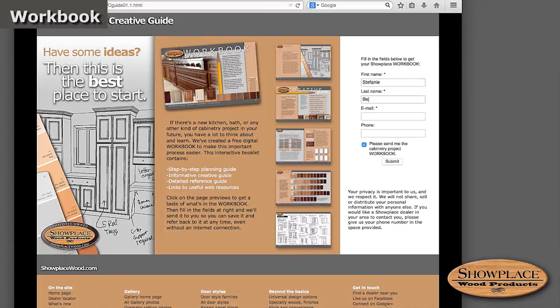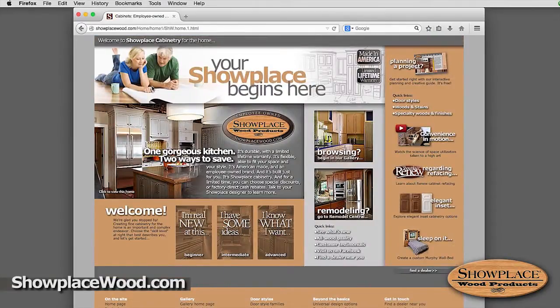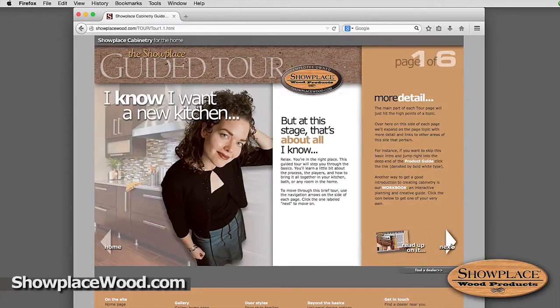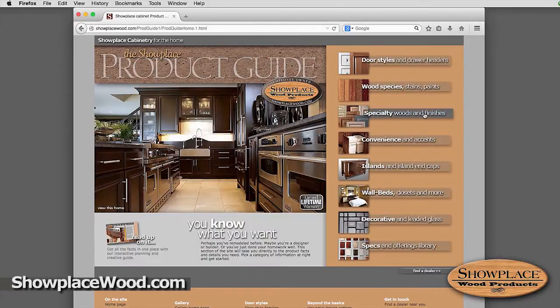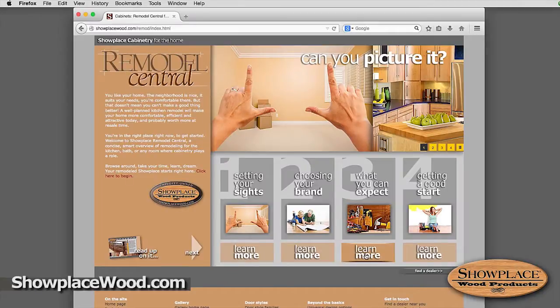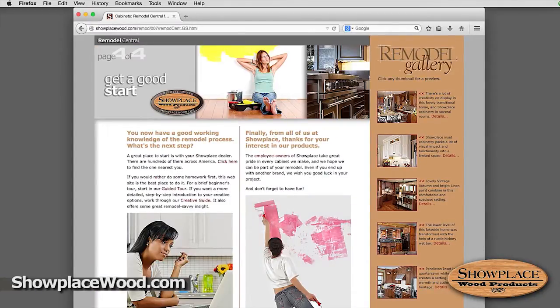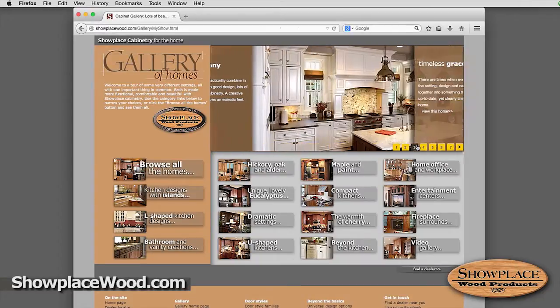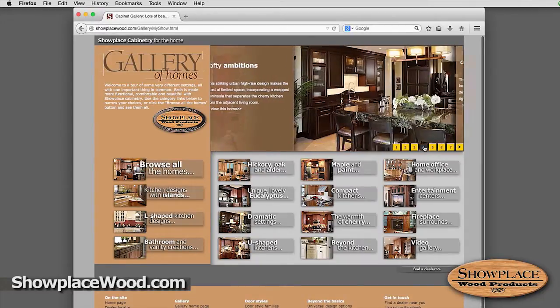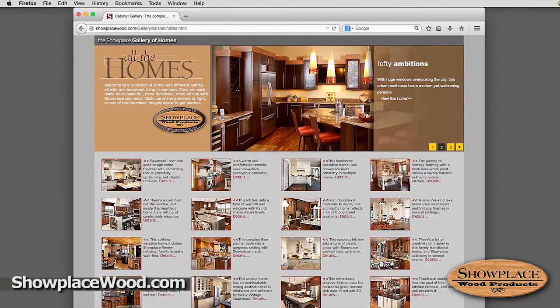Speaking of showplacewood.com, it's a great place to spend some time if new cabinetry is in your future. The Beginner's Tour will get you up to speed quickly. The Product Guide will walk you through the offerings. Remodel Central is a concise, smart look at the remodeling process. And the online gallery is like your own private parade of homes, offering hundreds of photos and endless inspiration.